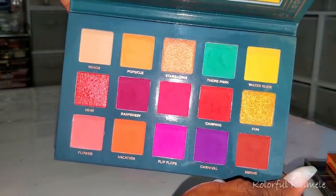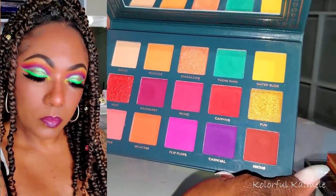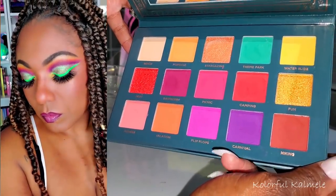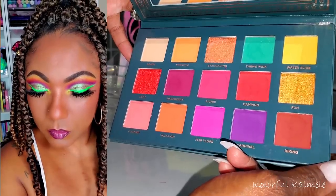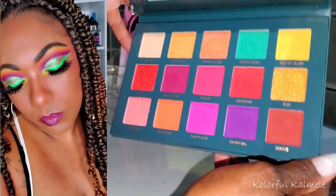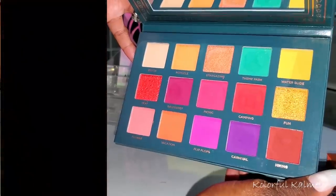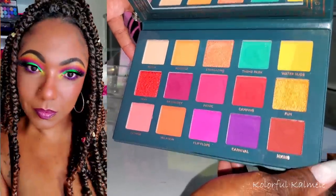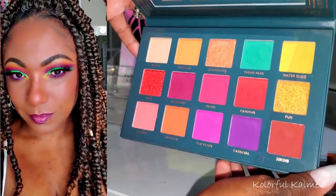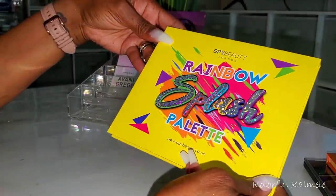Next I have my Ace Beauté Nostalgia Palette — absolutely gorgeous color story. It has browns, purples, and greens so you can do a fall look too, but this palette definitely says summertime. It's really nicely pigmented and I had a lot of fun playing with the purples and the greens.